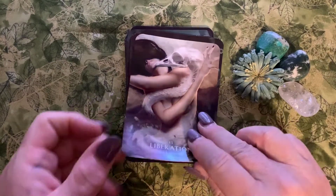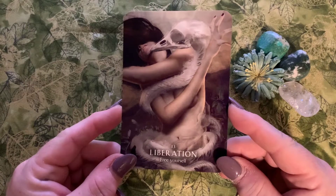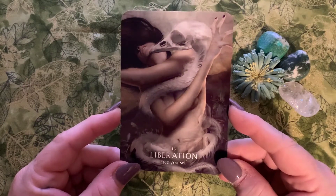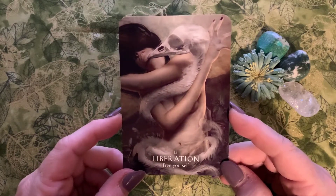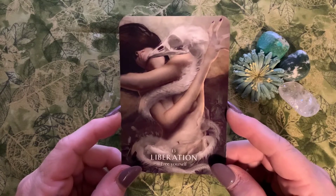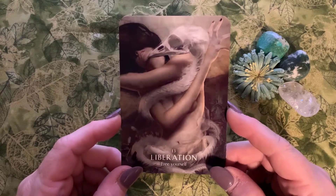Next is Liberation, number thirteen: 'free yourself.' That is a darn incredible card. Don't be bound by the confines of society — just be your authentic self and be true to who you are. As Kevin Hart the comedian says, 'do you, boo-boo.'